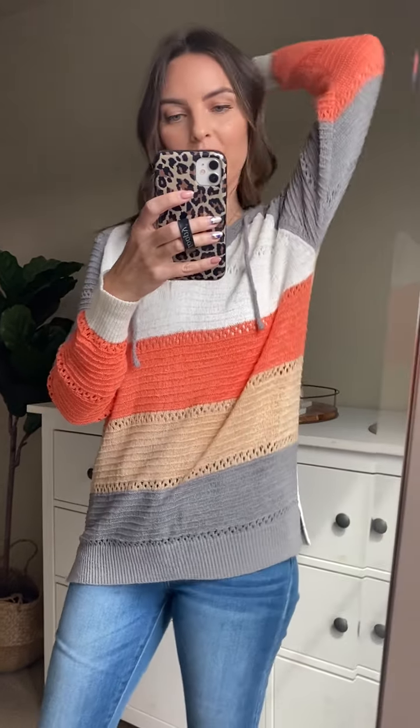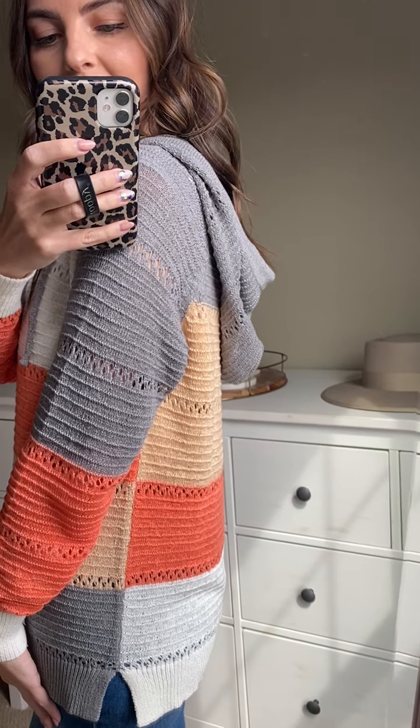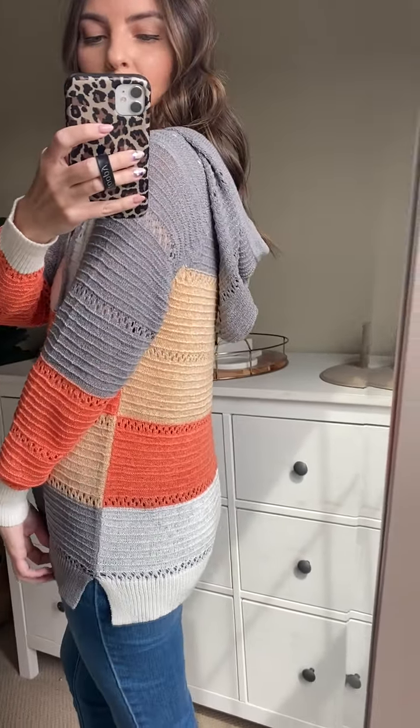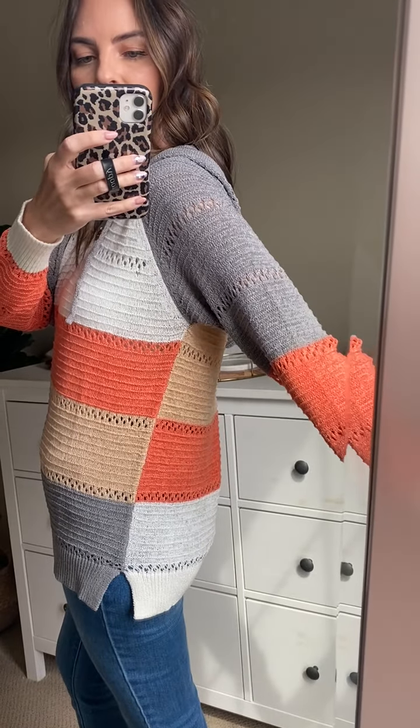It does have a hood in the back, which I think is such a cute, fun little detail. And then the stripes are contrasting on the back, which is also really fun.